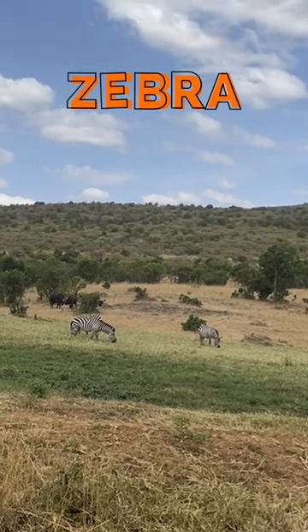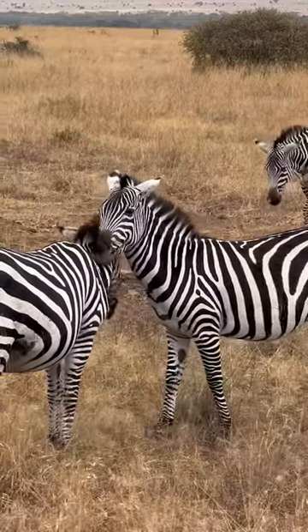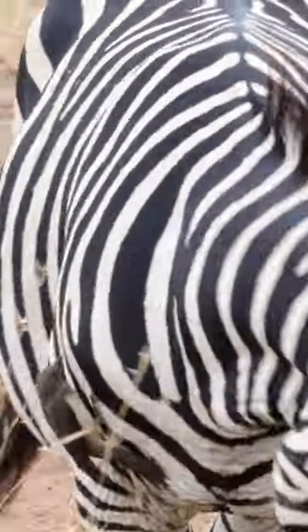Welcome to the African savannah, home to the amazing zebra. These iconic creatures are known for their striking black and white stripes, but did you know that each zebra has a unique pattern? Just like our fingerprints.